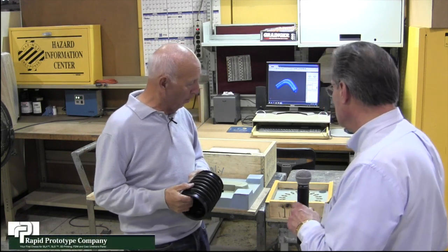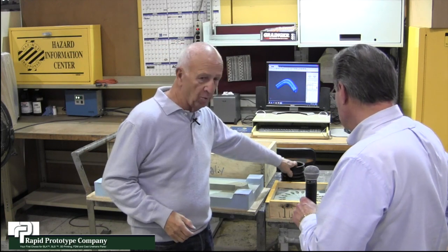All right. Thanks Ralph—appreciate you taking the time to show us around and give us an idea of what we do back here in our mold shop. Thanks for the opportunity. We look forward to seeing you, and thanks for watching.